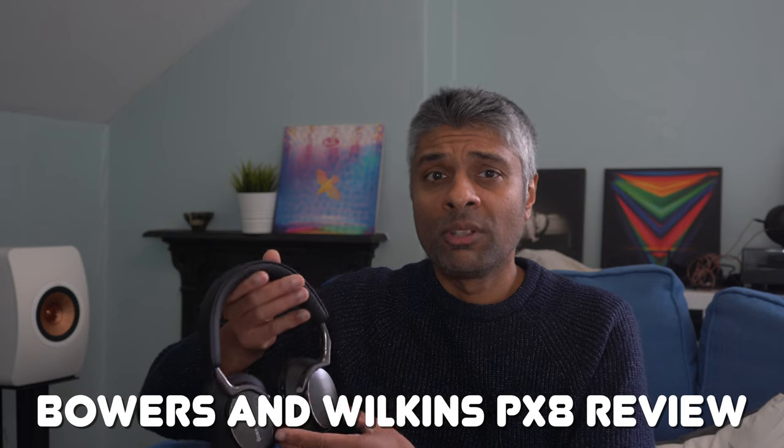The PX8s are the latest entry into the ultra-premium Bluetooth noise-cancelling category. By ultra-premium I'm really referring to Bluetooth headphones costing over £400 or $400. For that money I would expect a perfect trifecta: luxurious build quality, great technology in terms of Bluetooth connectivity and noise cancelling, and most importantly terrific sound quality. You can get headphones with really good noise cancellation and Bluetooth connectivity for much less money, such as the Sennheiser Momentum 4s or the Sony 1000XM5s.